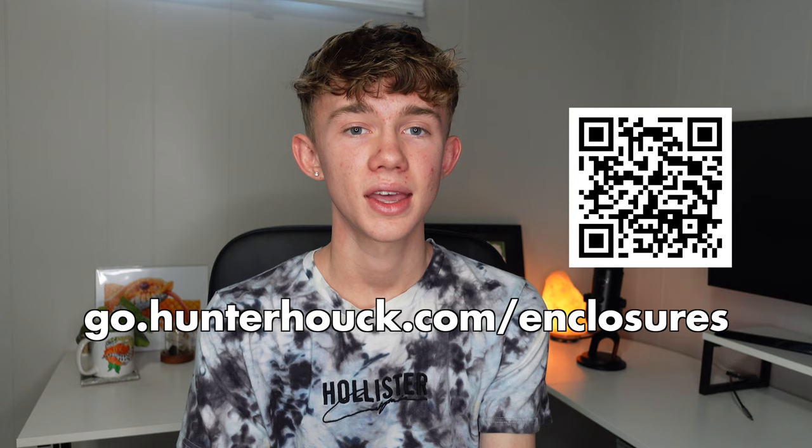Hey everyone, welcome to or back to the channel. My name is Hunter Hauck, and I'm super excited to react to some of your enclosures in today's video. There are five that I picked out that I'm hoping to get through if time allows. Real quick before we dive in — if you have a cool enclosure that you want me to show on my channel, head to the link on screen and in the description. It takes about two minutes to submit an enclosure to be in my video. Let's dive into some of these awesome enclosures.